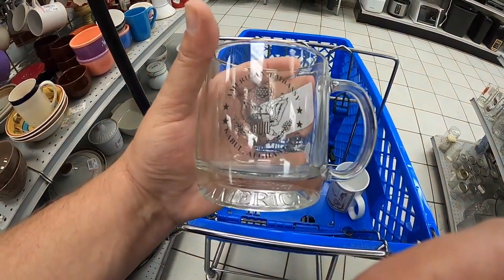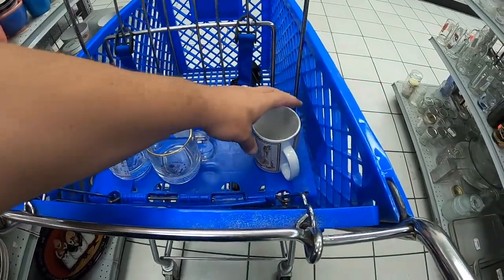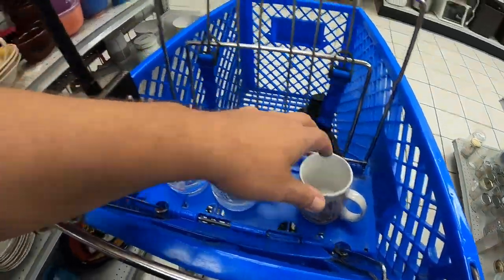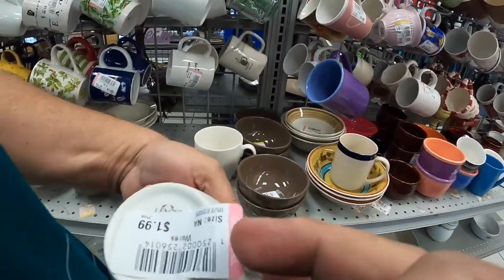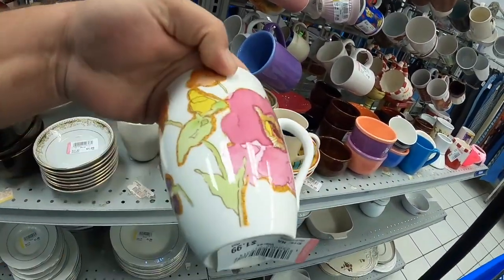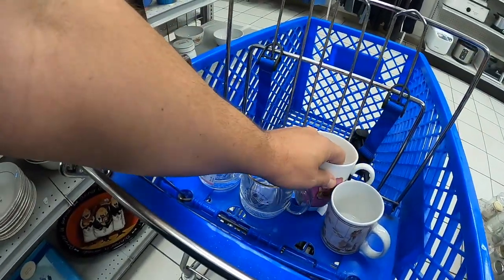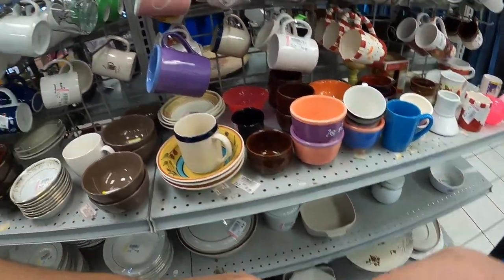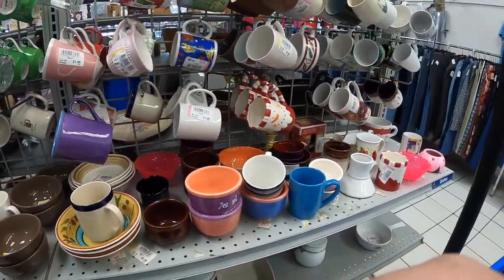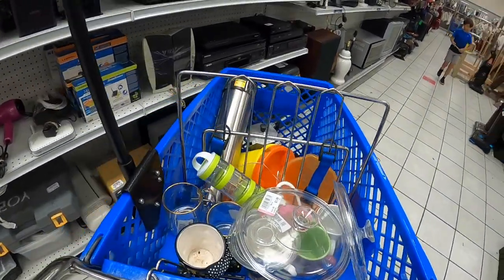Found these American Embassy Kabul mugs and a Hawaiian mug, and a Lenox mug. Loading up in the glassware with some Paris fluid.